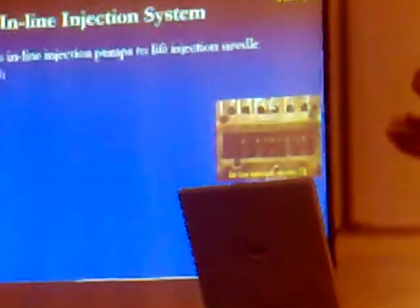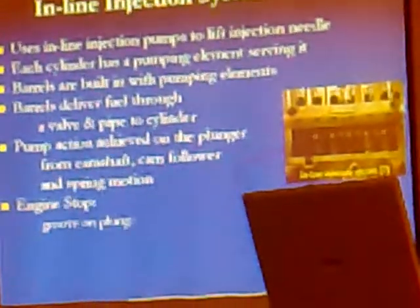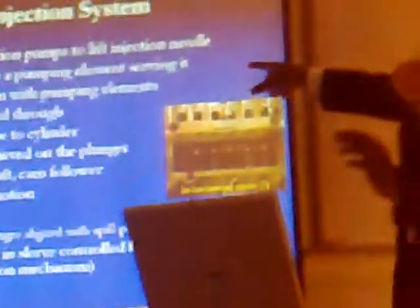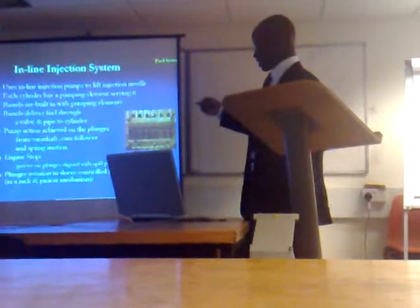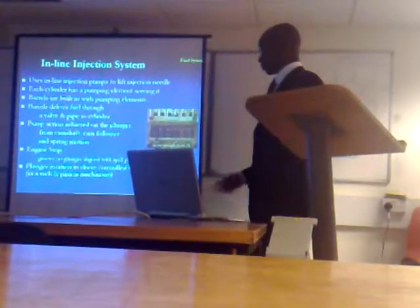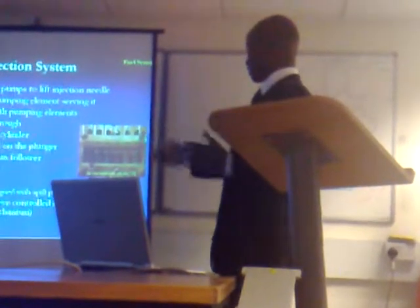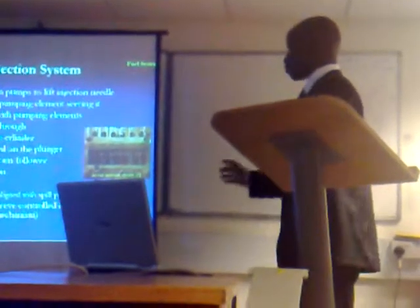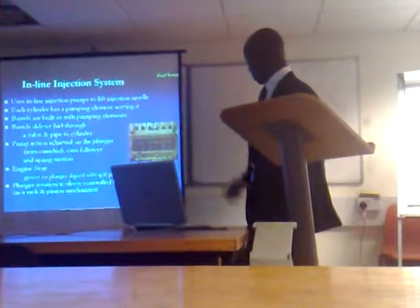The inline injection system uses inline injection pumps to lift the injection needle, which controls the metering of the fuel. Each cylinder has a pumping element serving it, and the barrels are built in with pumping elements that deliver fuel through a valve to the cylinder. The pump action is achieved using a plunger driven by a camshaft, cam follower, and spring. To stop fuel flow, a groove on the plunger is aligned with the inlet ports to block the barrel. Plunger rotation speed is controlled by governors using rack and pinion mechanisms.